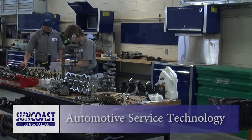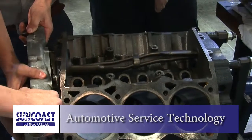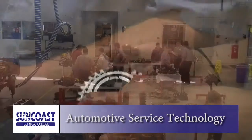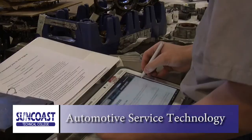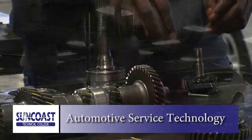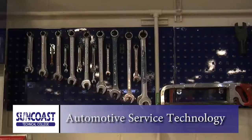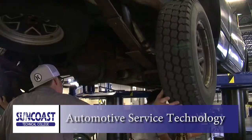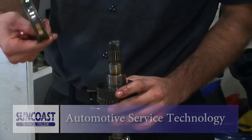The Automotive Service Technology Program prepares students for entry-level careers in high-demand areas of specialization, such as brakes, suspension and steering, electrical systems, engine repair, transmissions and transaxles, manual drive chain, heating and air conditioning, and way more. After completion of the Automotive Service Technology Program, students can begin their career or articulate their credits to State College of Florida, where they can work towards an AA degree in the Science of Automotive Service Technology.